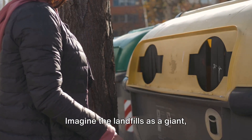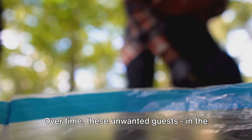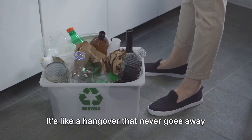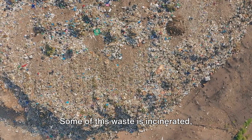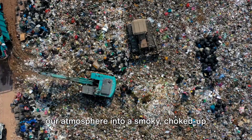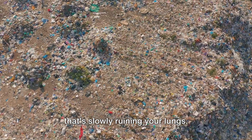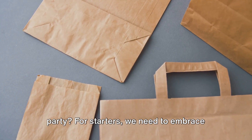Imagine the landfills as a giant never-ending party where the guests never leave. Over time, these unwanted guests — in the form of waste — can lead to groundwater contamination and produce greenhouse gases. It's like a hangover that never goes away. Some of this waste is also incinerated, releasing pollutants into the air and turning our atmosphere into a smoky, choked-up environment. Sure, incineration can generate energy, but it comes at a significant environmental cost. So the question is, how do we start cleaning up this messy situation?